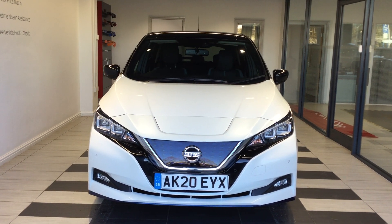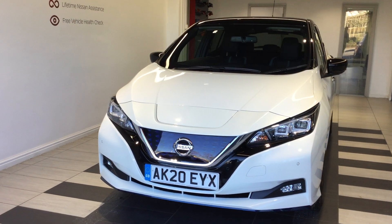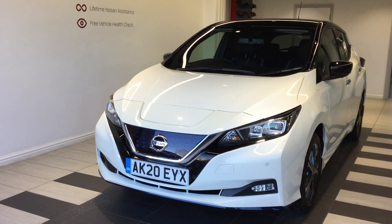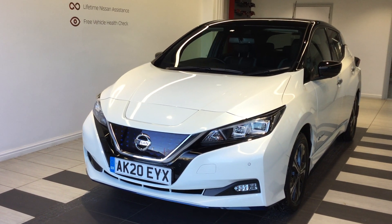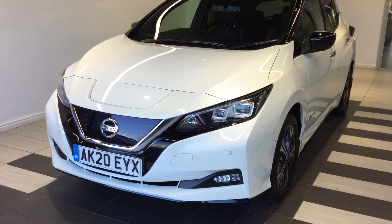Welcome to Smiths Nissan. My name is Kirk and I'm from the used car sales team. Today we're doing a walk around of one of our current in-stock, actually ex-demo vehicles, and this is a Leaf E Plus Tecna, registration AK20 EYX.